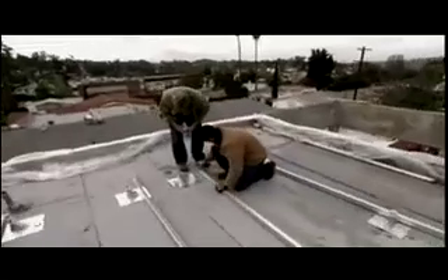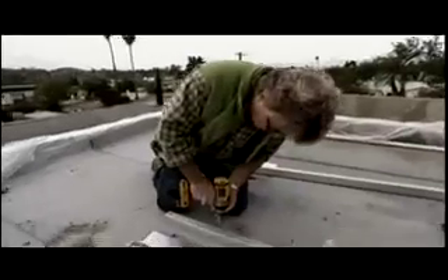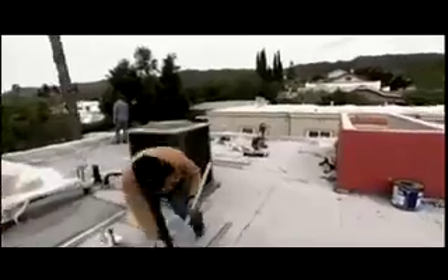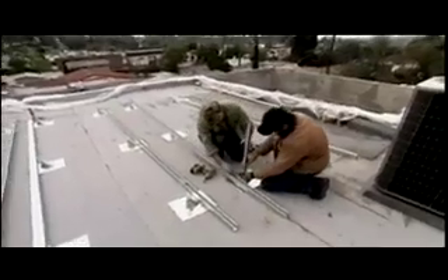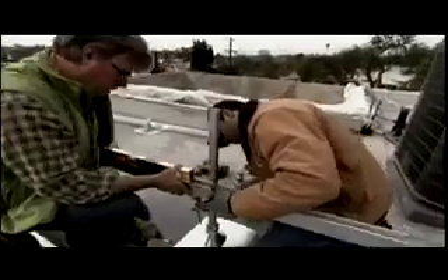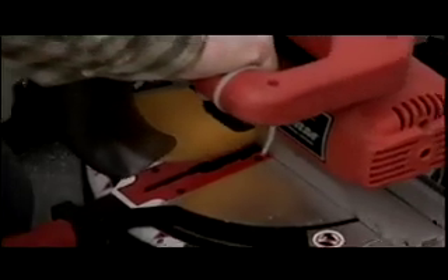To mount the rails, you measure one foot from the side and mark it. One end of the rail attaches to a mount, but the other end can't — because Kirsten determined that for maximum sun, the panel should be set at a 5-degree incline. Using a cool electronic level, they dial in exactly 5.0 degrees. Once the rail is at 5 degrees, a post is cut down to the right height. Tools — it's all about tools.